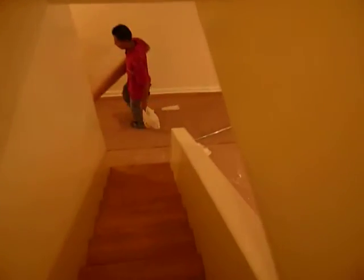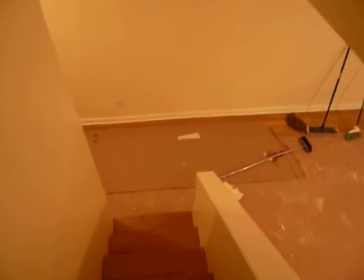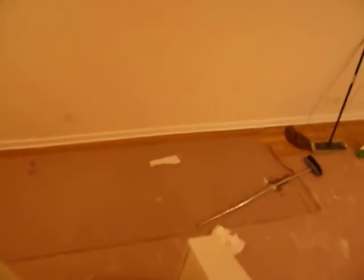We're going to walk downstairs — not into the basement, but to the lobby level of the building — down the regular stairs. There was a little workman fixing up the apartment.